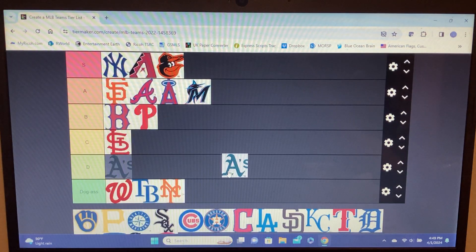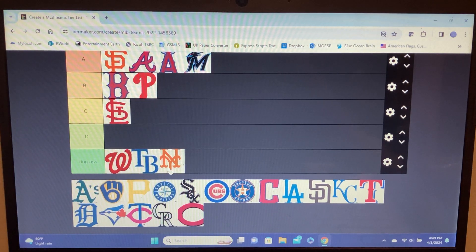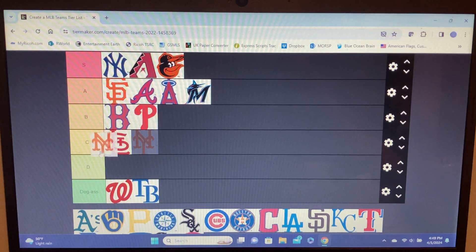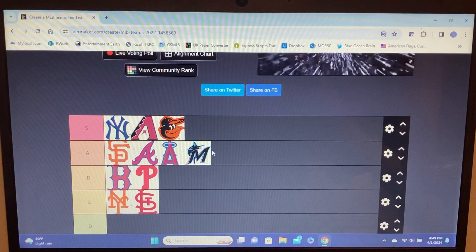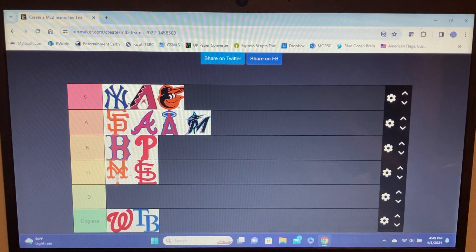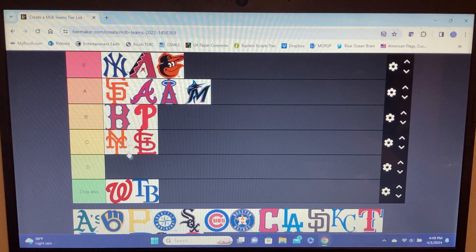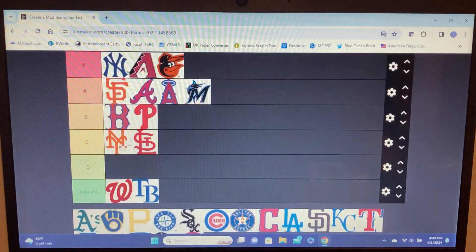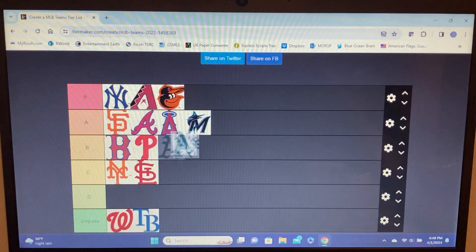Mets — in all seriousness I don't think the Mets logo is complete dog shit, I think it's C tier, better than the Cardinals. But it's trying to be the Yankees and it's not. It's like they saw the Yankees logo and said we gotta do something like that, so they just moved the N up a little. C tier — and honestly I hate the Mets.